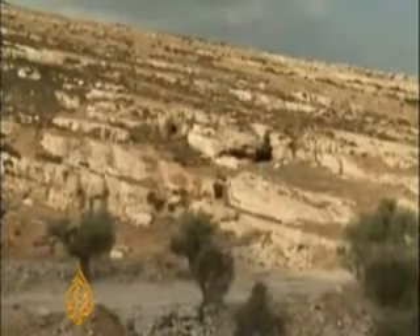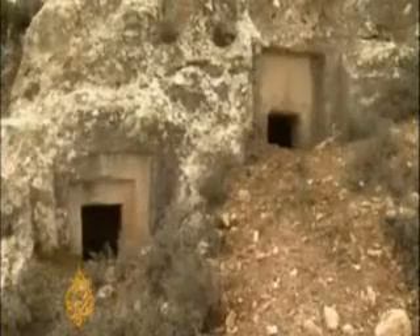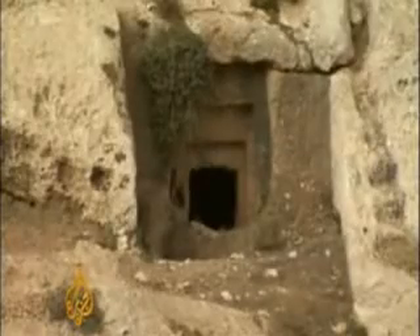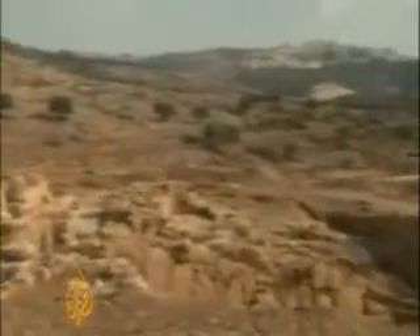For now, Palestine's historic heritage remains hostage to a stagnant political situation and domestic financial difficulties. So, for archaeologists, the dream of uncovering more of this ancient land's history will have to wait. NouraOdi, Al Jazeera, Occupied East Jerusalem.